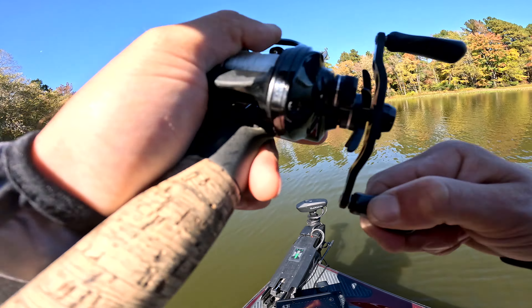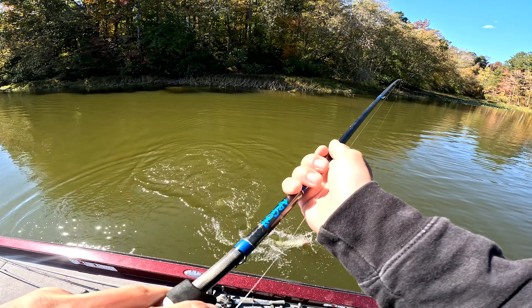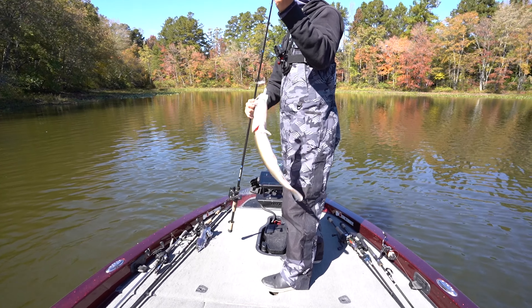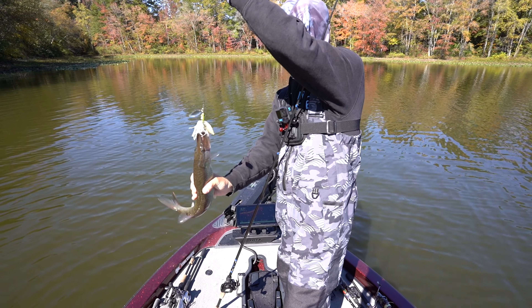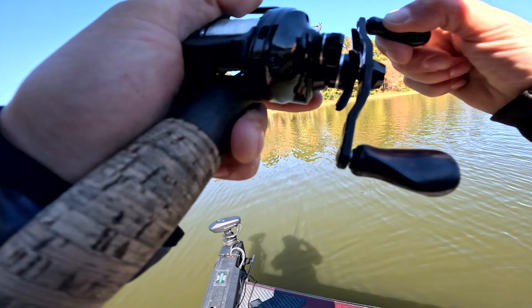That was so sick — I was just slow-retrieving it, and I paused it for like half a second and he knocked it.